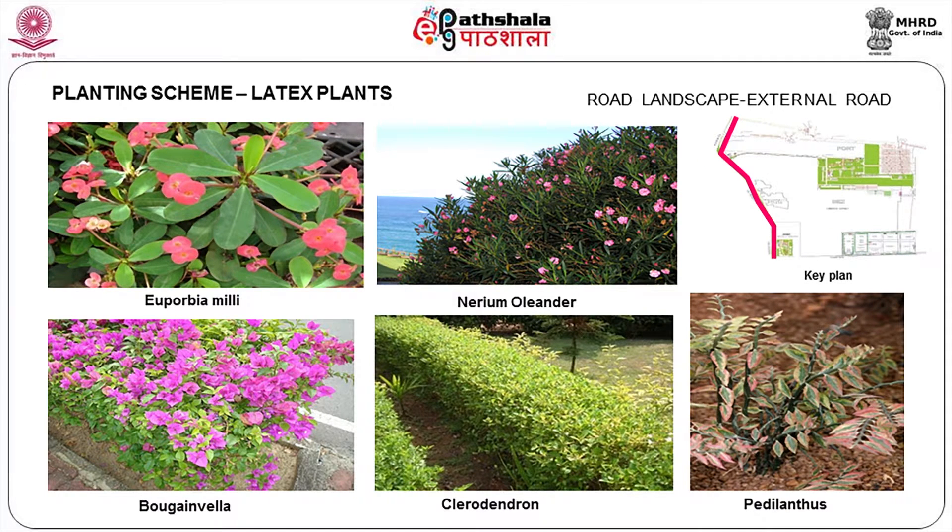Then shrubs like Euphorbia milii, Nerium oleander, Clerodendrum, and Pedilanthus. Pedilanthus is a particular plant that is normally not eaten by cattle — and cattle is also a big problem in this area. So we have to have planting which will not be attractive to cattle.